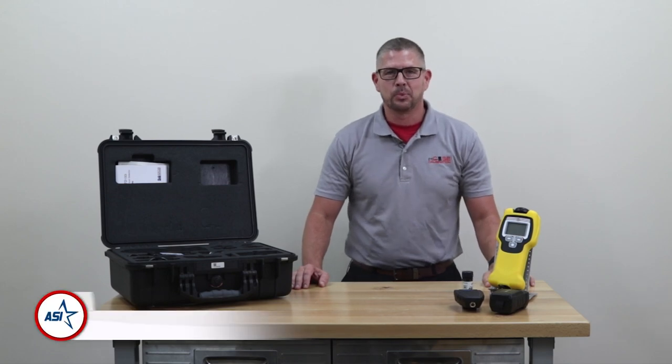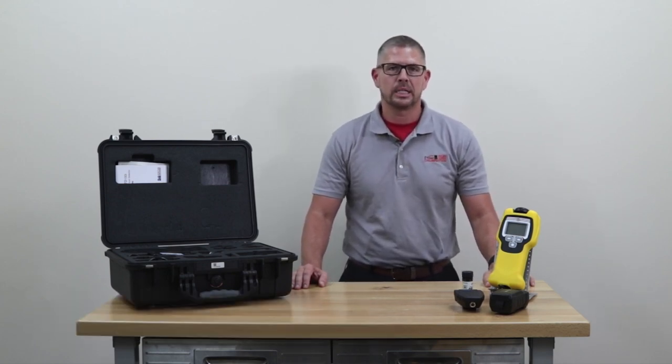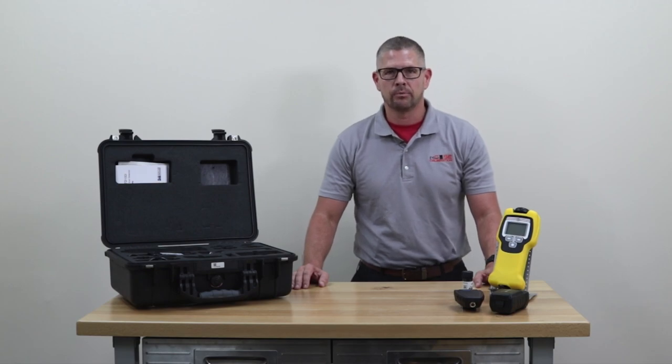Hey everyone, I'm John Simpson with AllSafe Industries. I wanted to take a few minutes to discuss the ChemPro 100i chemical warfare agent and toxic industrial chemical detector manufactured by Emberonics.